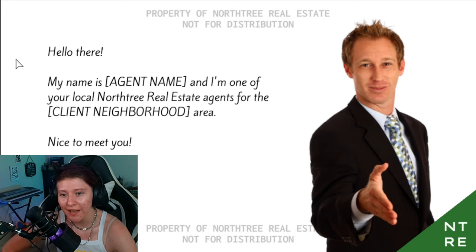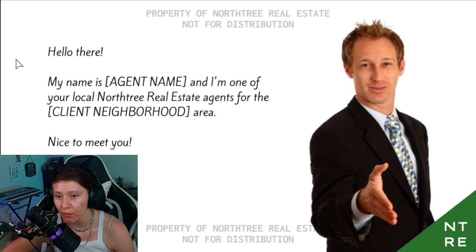Hello there, my name is Insert Agent Name, and I'm one of your local North Tree real estate agents for the Insert Client Neighborhood area. Nice to meet you. Oh, it's nice to meet you. Property of North Tree real estate, not for distribution.